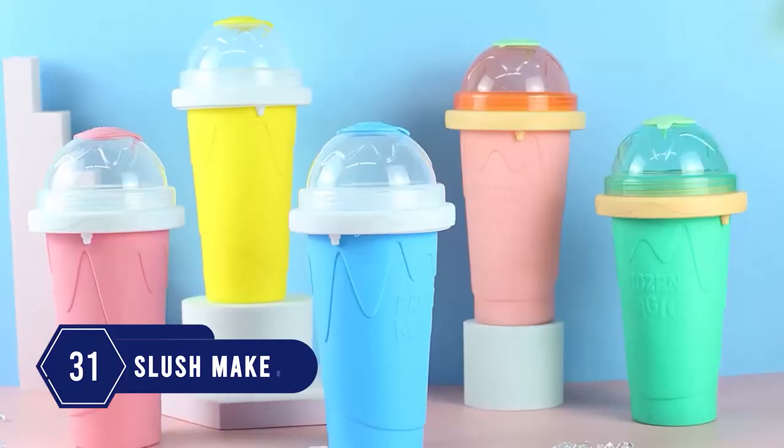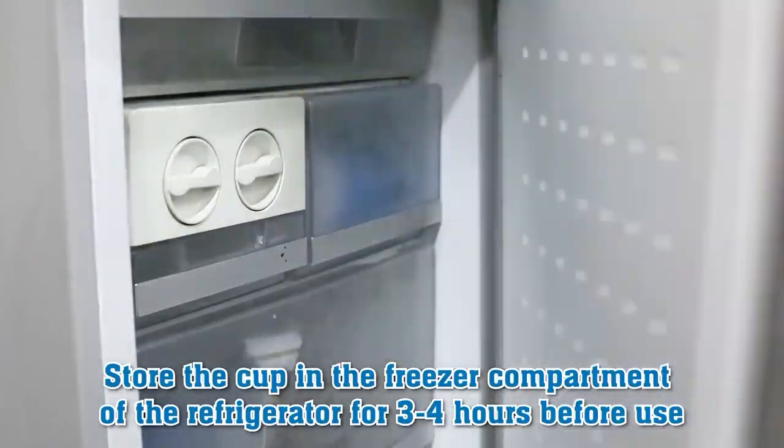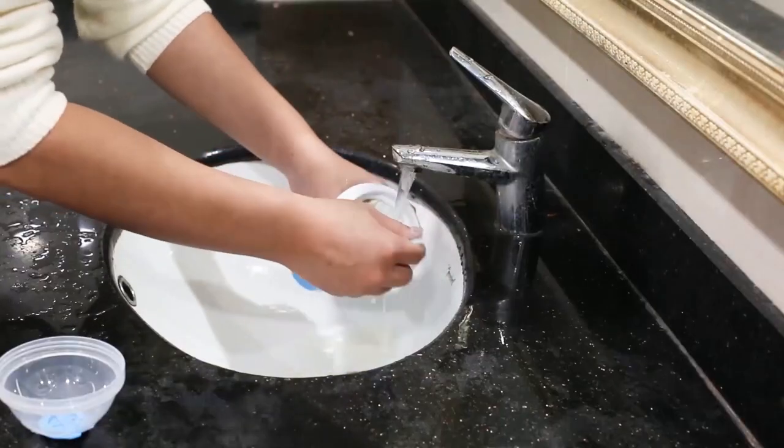Number 31: The slushy maker — cannot go wrong for people who love slurpees. Made with durable material, you just need to freeze the cup for three to four hours and pour your drink to make it slushy in no time. The cup is so easy to clean and reusable.